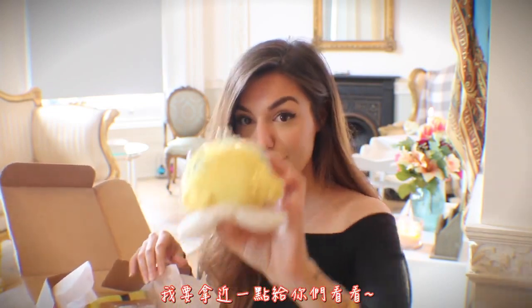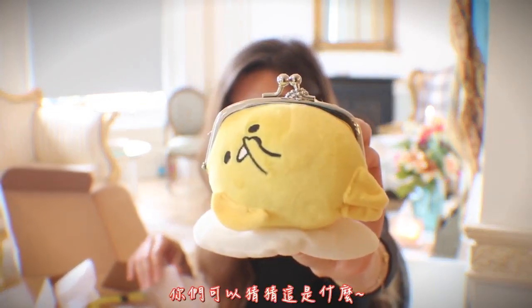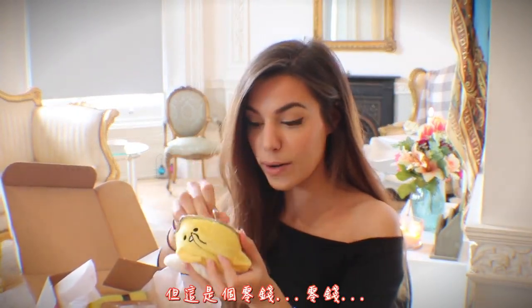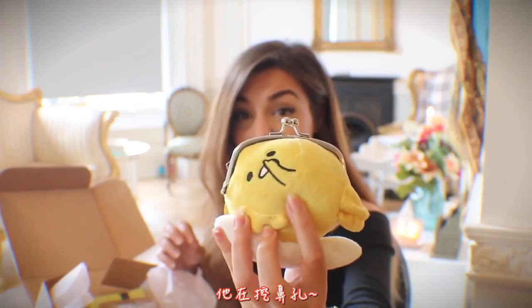Number two, it's another plushy. Oh my god. Let me open this for you because it's too much. I'm gonna give you a close-up of these. It's a coin purse — he's picking his nose. How majestic. Beautiful.